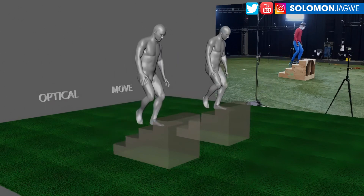Right now the price for move.ai has been announced: $365 for a full year. For that entire year you're able to have access to the online platform, which is a cloud-based processing system that you upload your videos to.